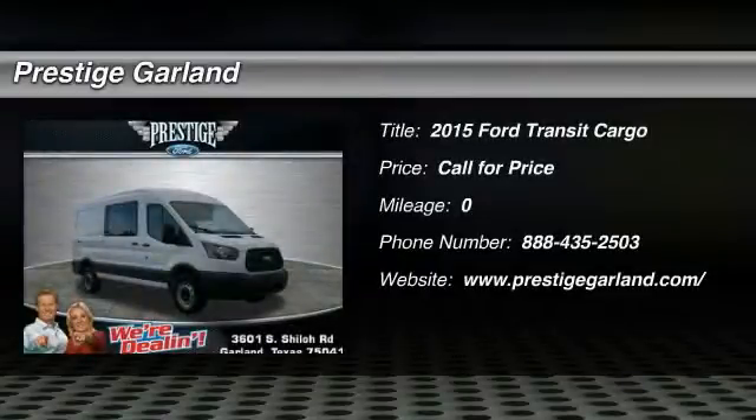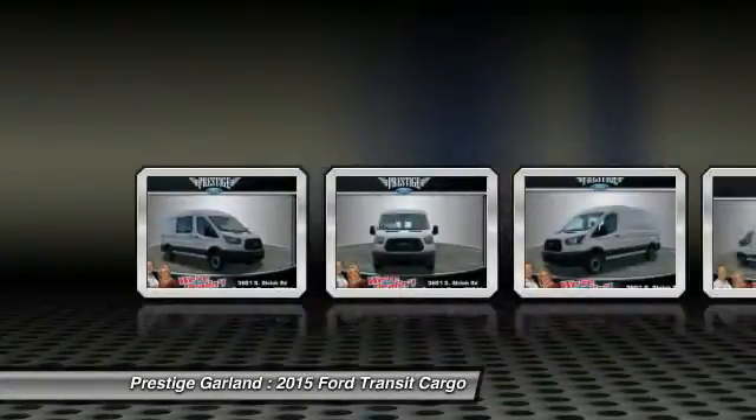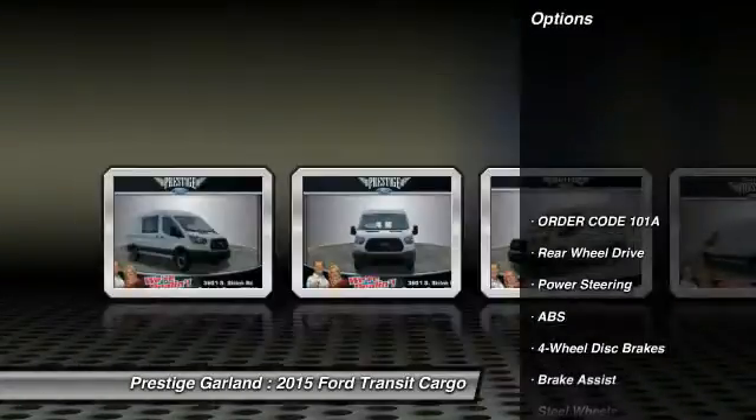The 2015 Ford Transit Connect. Ford Transit, the right size the whole world round. Here are some of this vehicle's great options.